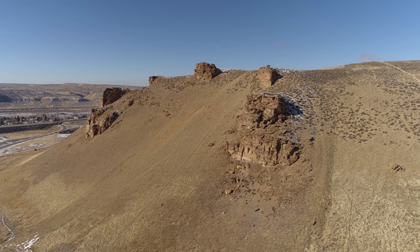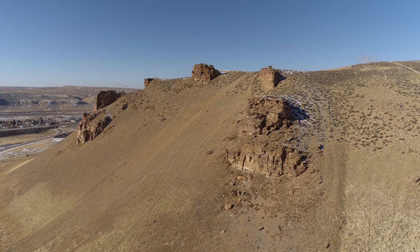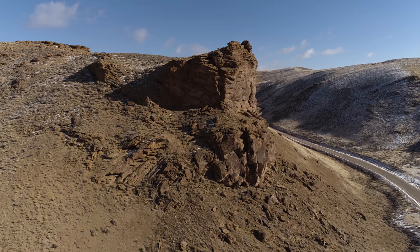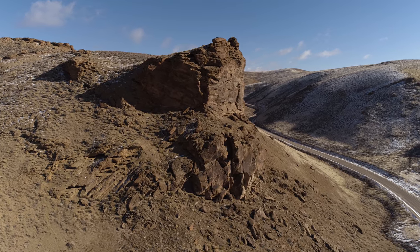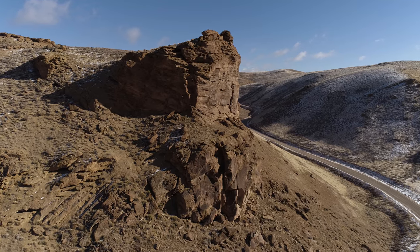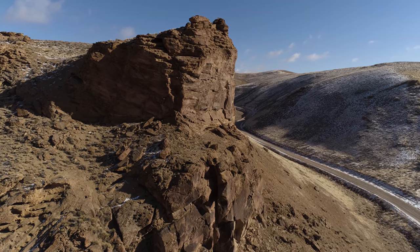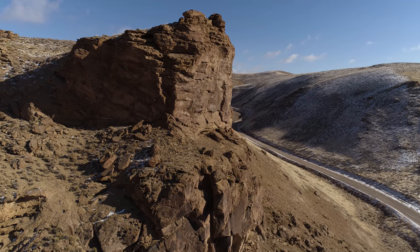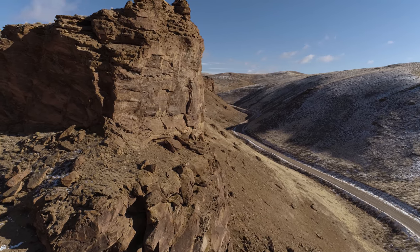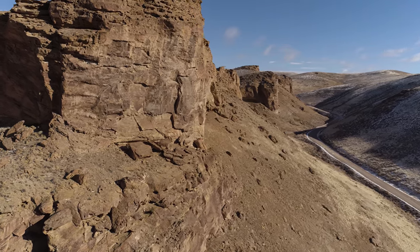Turning back south for a bit, checking out this formation. Heading back north towards up the canyon again, and kind of moving in on this one formation in the foreground. In a moment I'm going to do kind of a side slip to the right to peek up the canyon again — kind of a partial orbit.